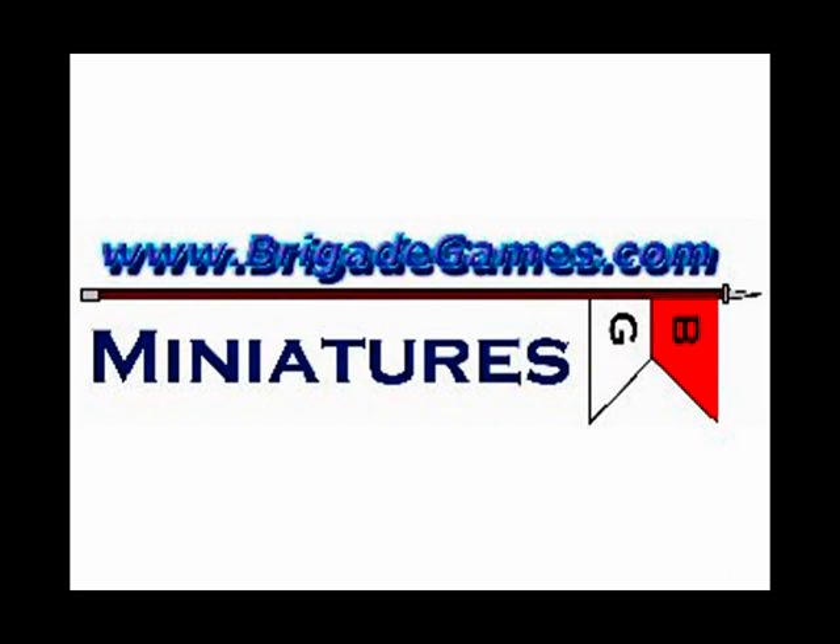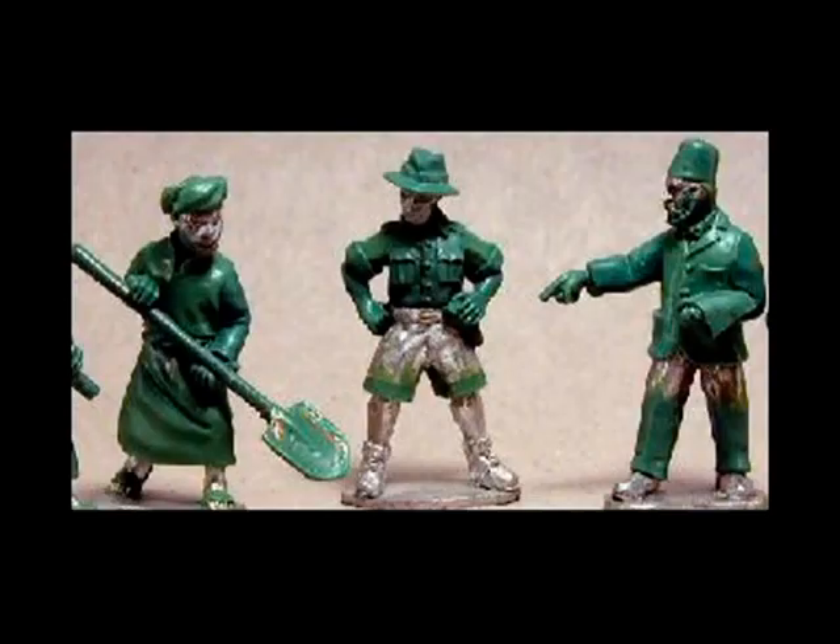Moving swiftly on to number 9 and Brigade Miniatures. Some great pulp figures here, perfect for a Nazi Egyptian archaeology expedition — perhaps to find the Lost Ark for the Führer.